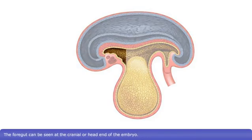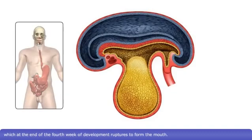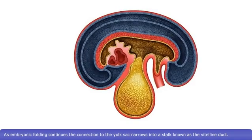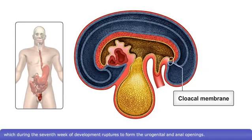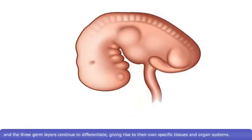The foregut can be seen at the cranial or head end of the embryo. It is temporarily closed by the oropharyngeal membrane, which at the end of the fourth week of development ruptures to form the mouth. The midgut lies between the fore and hindgut and remains connected to the yolk sac until the fifth week of development. As embryonic folding continues, the connection to the yolk sac narrows into a stalk known as the vitelline duct. The hindgut lies at the caudal or tail end of the embryo. It is temporarily closed by the cloacal membrane, which during the seventh week of development ruptures to form the urogenital and anal openings. As a result of embryonic folding, the major body plan is established and the three germ layers continue to differentiate, giving rise to their own specific tissues and organ systems.